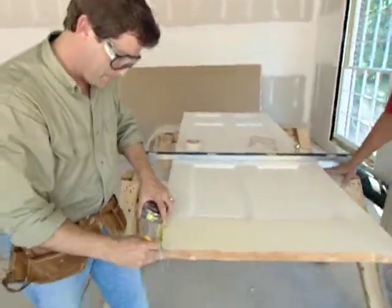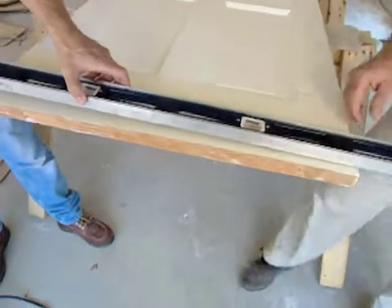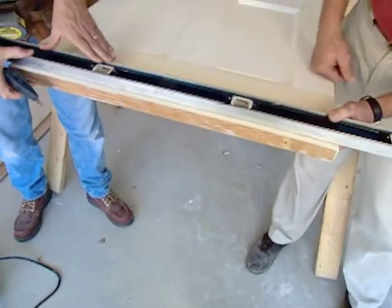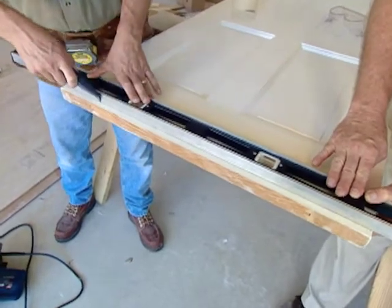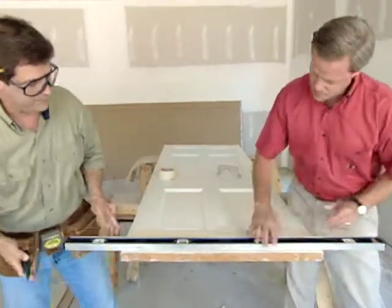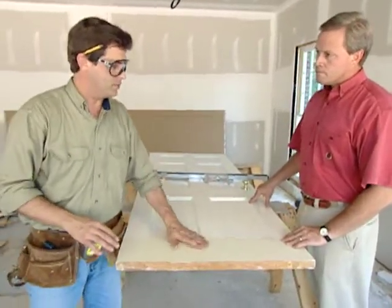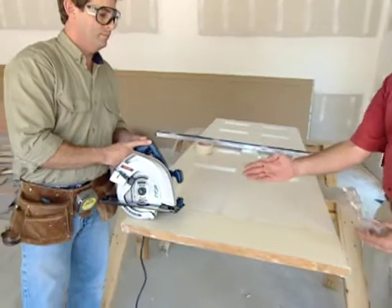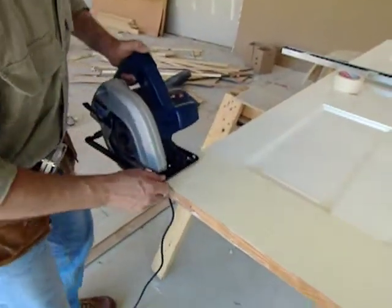Using a level as a straight edge and a utility blade, Alan scores the door the full length of the cut — always be careful when handling a utility blade. The next step is to actually cut the door. Alan freehands it, but for less experienced cutters, you can clamp a four-foot level to the door and use it as a guide against the circular saw's fence. Safety goggles on, and the cut is made. The masking tape helps prevent splintering on the finished cut.